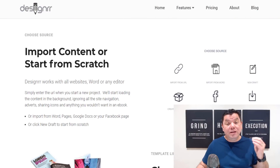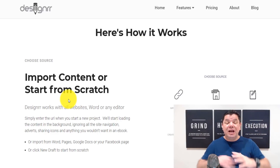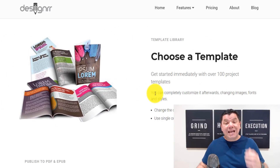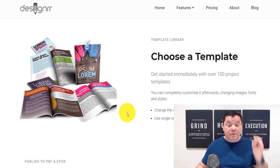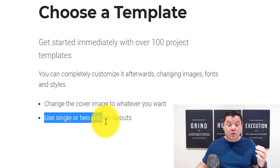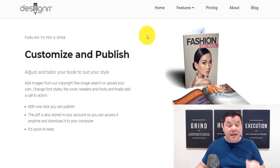If you wanted to create a whole new ebook, all you need to do is import the content from scratch and it will rewrite it — but that's not what we're doing here. What I want to show you is how you can easily come over here, choose a simple template — an awesome looking template that people will pay hundreds of dollars for. You've got hundreds of templates to choose from. You can change the cover image and use a single or two-column layout. Then you just customize and publish — it is super simple.